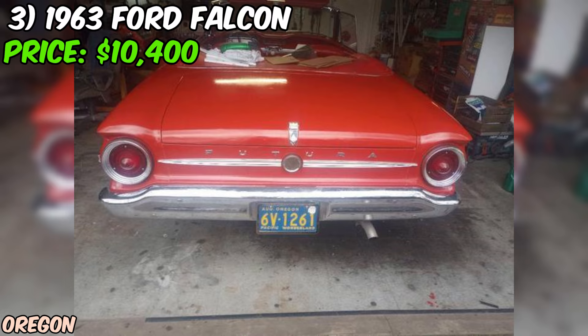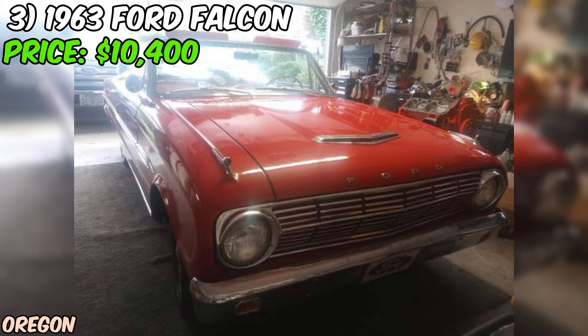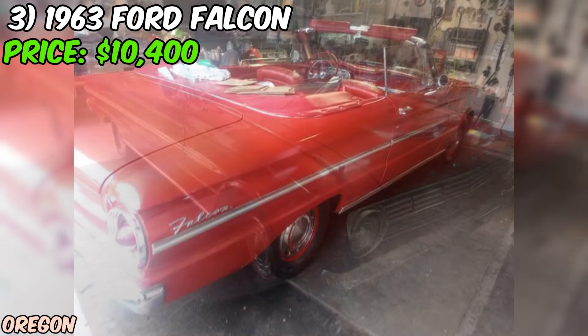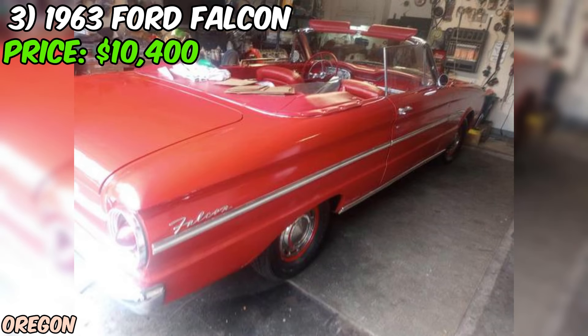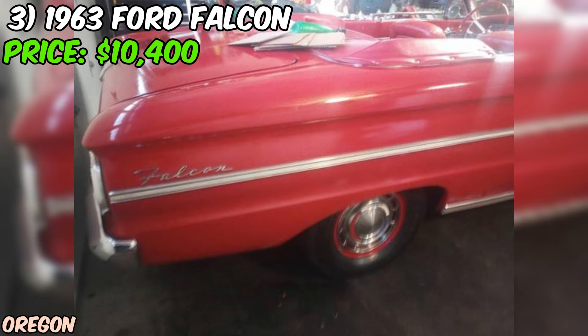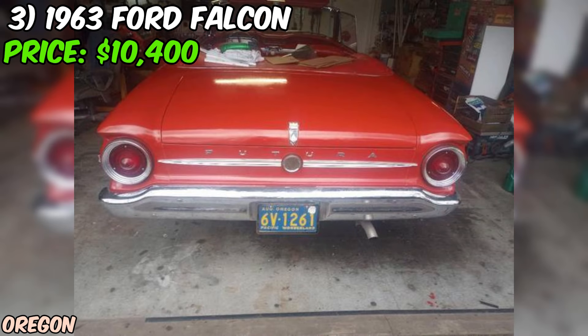Overall, this 1963 Ford Falcon is a fantastic find for anyone in the market for a classic convertible that's ready to provide years of fun and enjoyment. With its rebuilt mechanics, updated interior, and charming exterior, this Falcon is sure to turn heads wherever it goes. And at just $10,400, it's an opportunity that's hard to pass up. As always, be sure to do your due diligence before making any big purchases. But if you're looking for a vintage ride that's ready to provide endless hours of top-down fun, this 1963 Ford Falcon might just be the one for you.